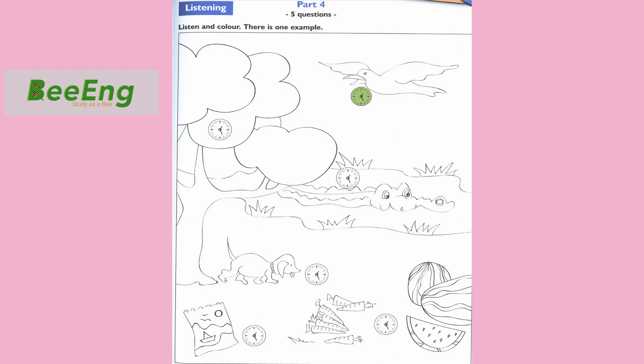4. Can you find the clock between the watermelons and the carrots? Yes. Here it is. Please colour it grey. OK. Grey. OK.